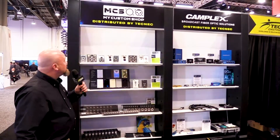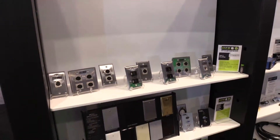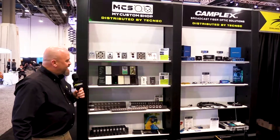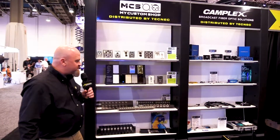Hey, good afternoon. Andy Barth here, Vice President of Sales over at Tech Neck Distributing. We've got a lot of good things going on this year at NAB out here in Las Vegas. MCS, my custom shop, that's our latest brand release. We're doing some of the best wall plates, rack panels, and interface products in the market right now, so check out my custom shop when you get a chance.